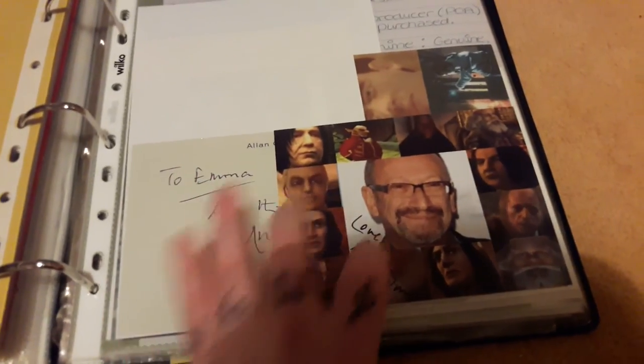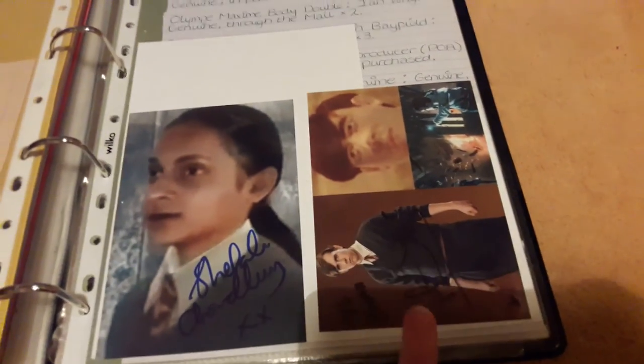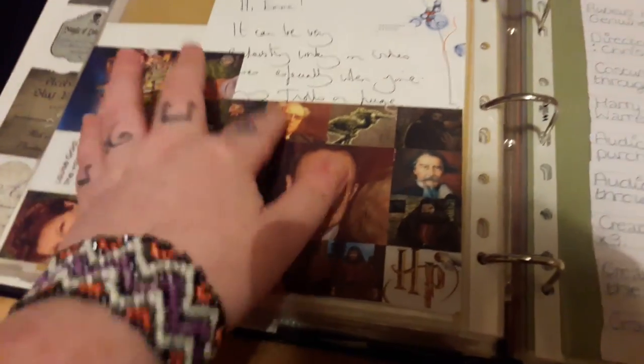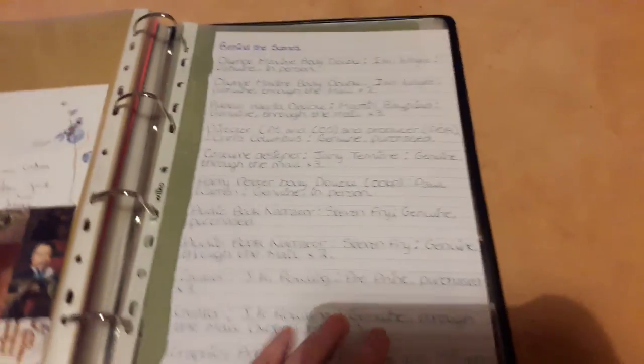Then we have video game voice actors. Jonathan Harden who voiced Xenophilius Lovegood in the video games. Alan Cordner who voiced multiple characters in the video games — I made the collage and he sent me a signed note. Shefali Chowdhury and Matthew Lewis who voiced themselves in the video games. Louise Gold who was the voice of Pomona Sprout in Harry Potter Connect. And Jonathan Kidd — I made this collage too — he voiced multiple characters in the games.